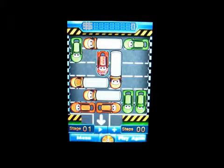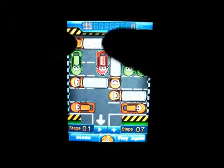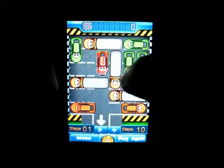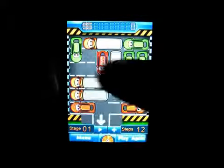The fewer steps you do, the more points you get. As you can see, it's very easy to get stuck in this game because you've got to try and find the gaps.